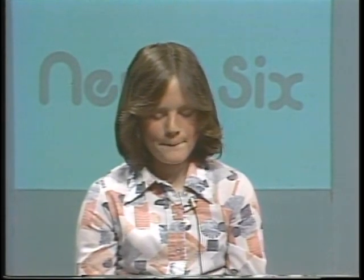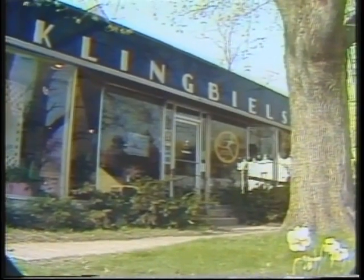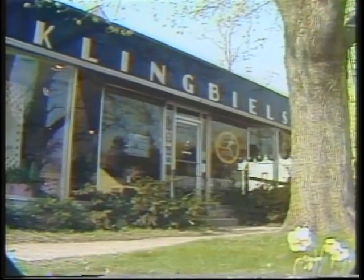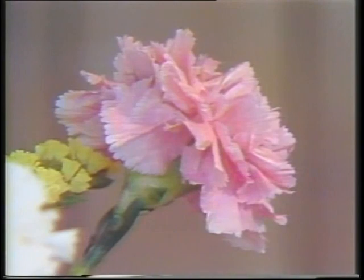Growing and selling flowers is an interesting business. Our News 6 reporter Tom Thorpe visited one of Port Clinton's oldest florist shops in this story. Klingbell's Florist is a flower shop and greenhouse. The owner is Floyd Klingbell. His mother established the business. The store belongs to FTD, the florist's transworld delivery, Teleflora, and Florifax. These memberships allow them to phone flowers anywhere.